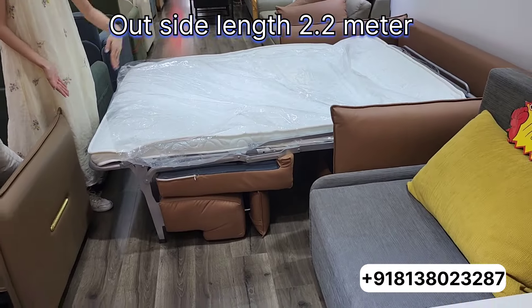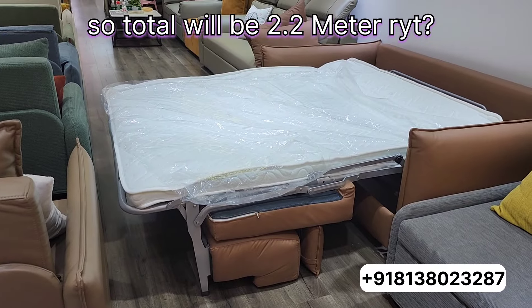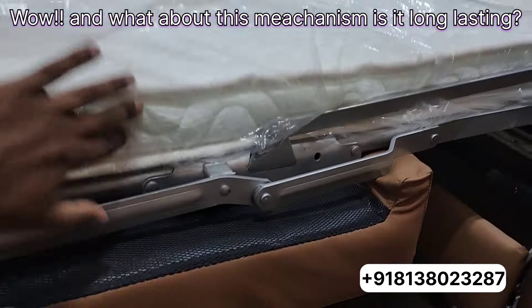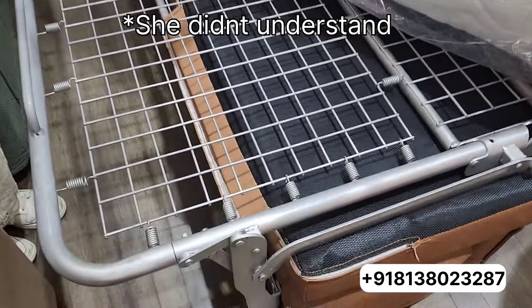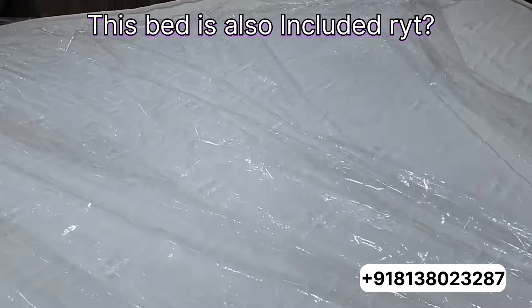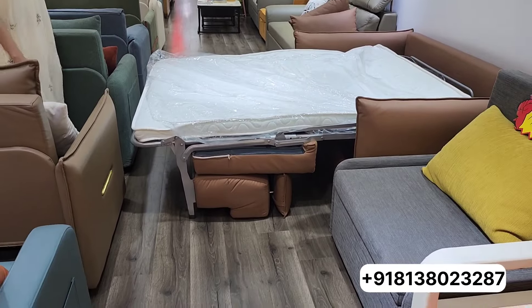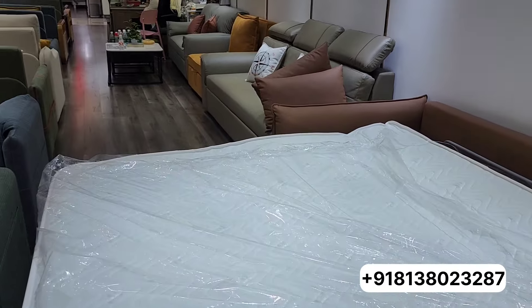The width is 1.9 meters, and the total length is 2.2 meters on the outside, 1.9 meters on the inside. The mechanism is completely metal — very long lasting. The bed is also included, and it comes with two pillows as well.